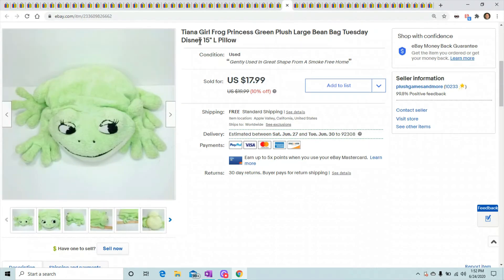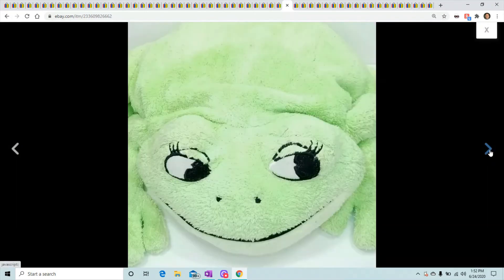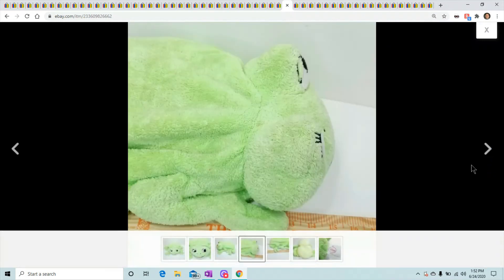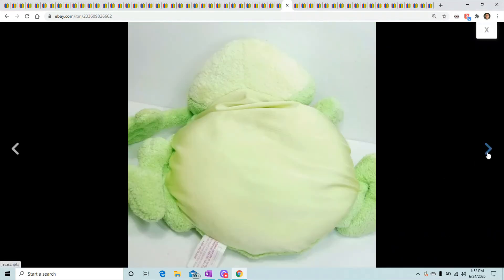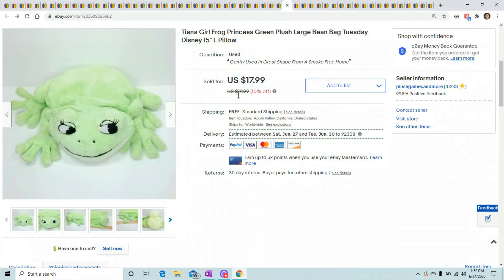This is Tiana the girl frog princess — probably should have put her on the black background since green pops on that. She's about 15 inches long from The Princess and the Frog. She sold for $17.99 and took about four weeks to sell.